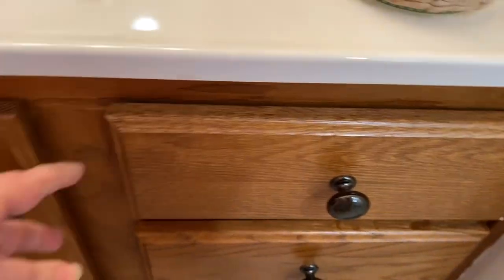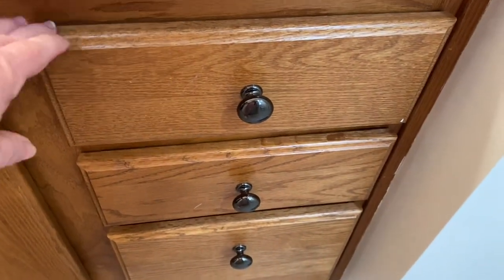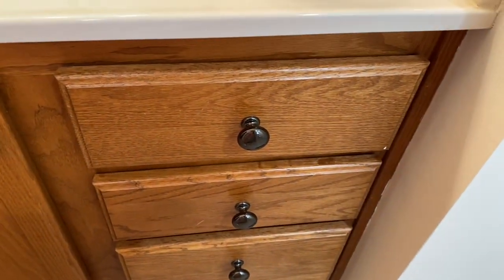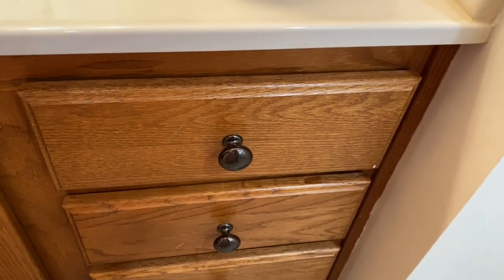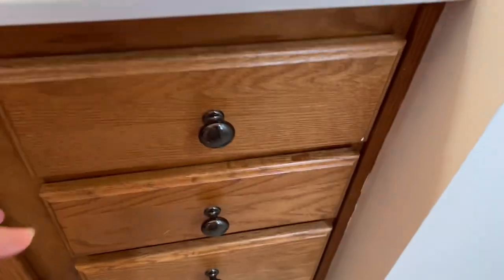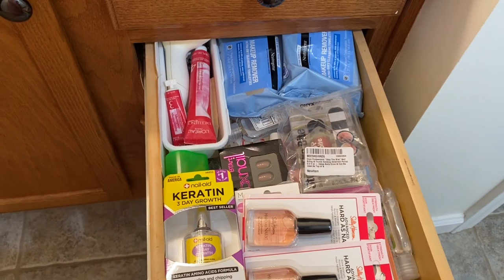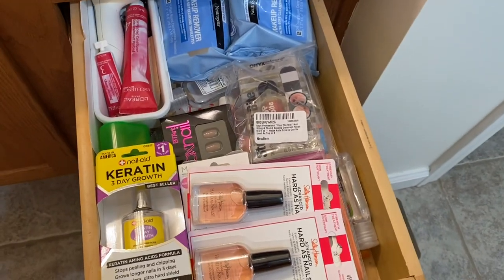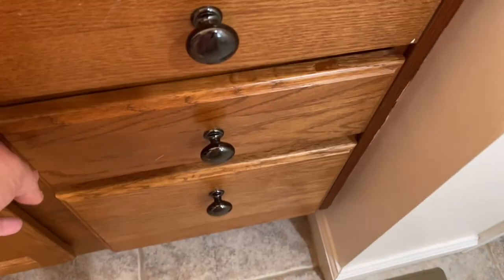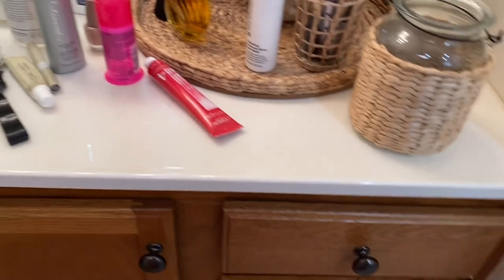These are foam drawers here at the top and they don't even work. That's why I would like to do a new vanity, because that is just dead space. It's done like that for, I think, another sink — I'm not sure. And then again, here is just stuff everywhere, mainly my nail stuff, but it just needs to be organized where I can see what I have. It is just a mess.